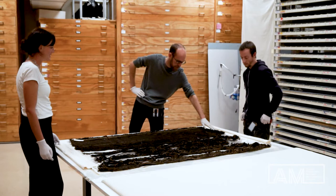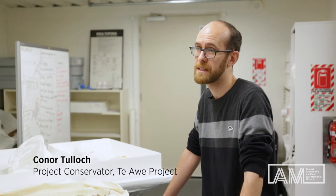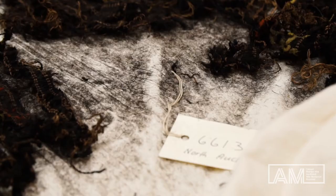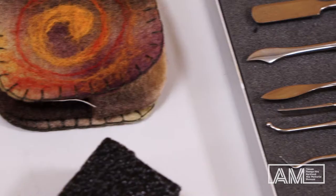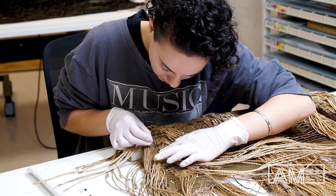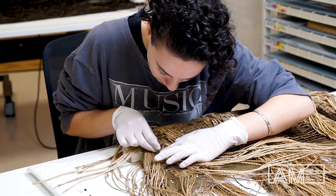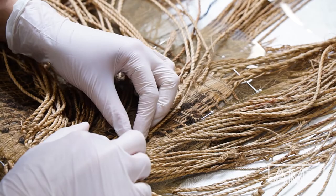As a conservator, the role is to make the decisions about what the physical requirements are for these taonga. From day to day, a lot of that involves cleaning and stabilising items that might have had damage occur to them. We just want to make sure that things are well looked after and they look well looked after.